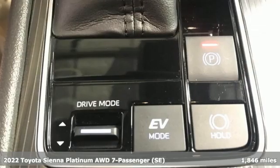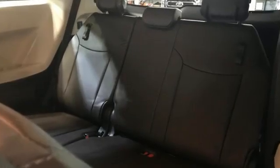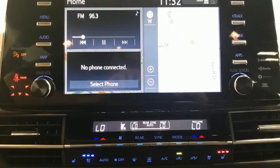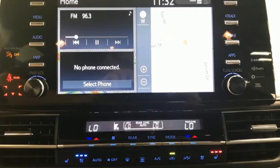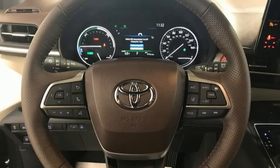It comes with all the amenities you need: Wi-Fi hotspot, heated and ventilated leather bucket seats, integrated navigation system with voice activation, auto-dimming rear view mirror, streaming audio, memory exterior door mirror settings, and multi-zone climate control.